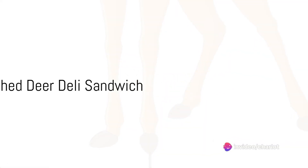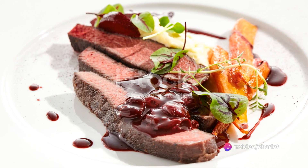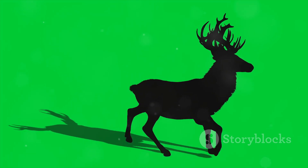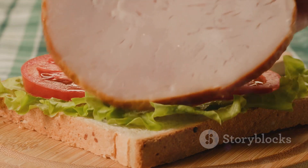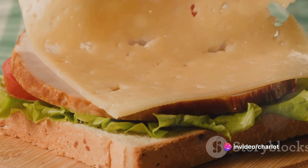Speeding into the number two spot, we have the Dashed Deer Deli Sandwich. Venison is a delicacy in many places, and when it comes pre-tenderized by a passing vehicle, it's even better. Served on rye with a smear of whole-grain mustard and a slice of Swiss, it's a sandwich that's truly worth stopping for.